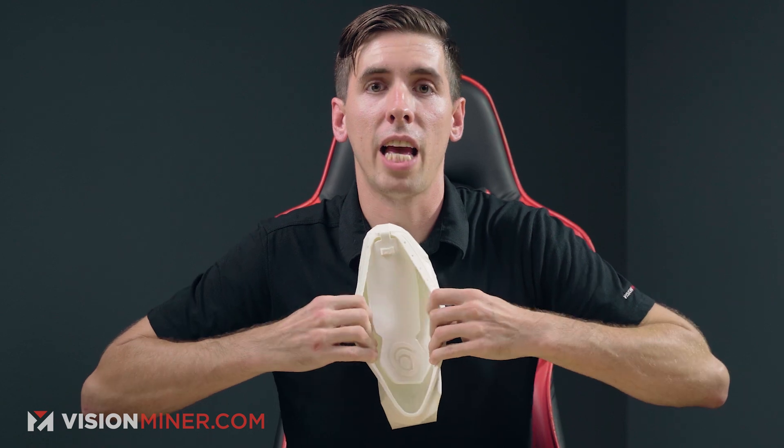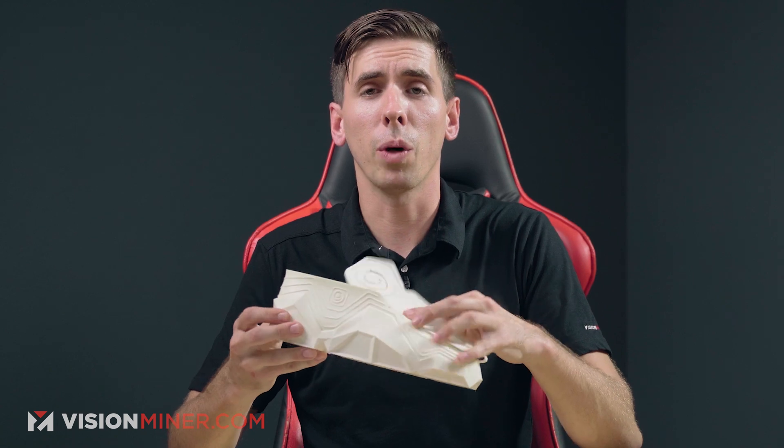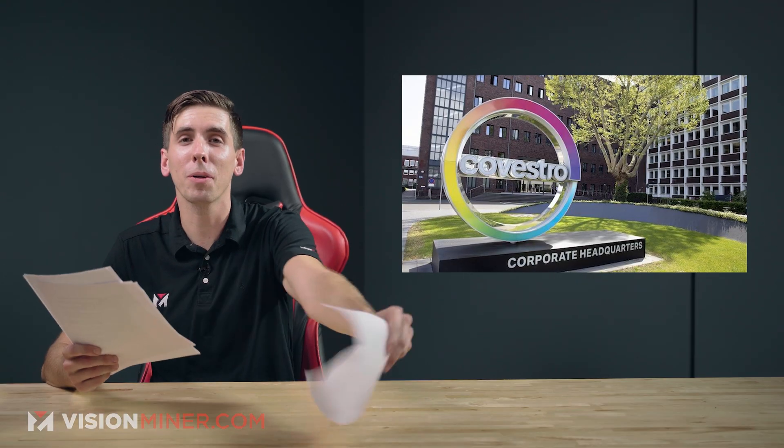We've also got this TPU shoe that's been in the shop for years — it's just printed FDM and it's a complete shoe. I wouldn't really want to wear it, but it's all possible. So you too can make shoes in your home.